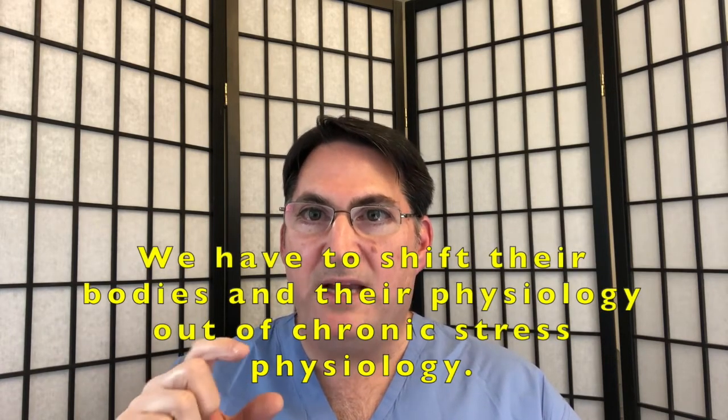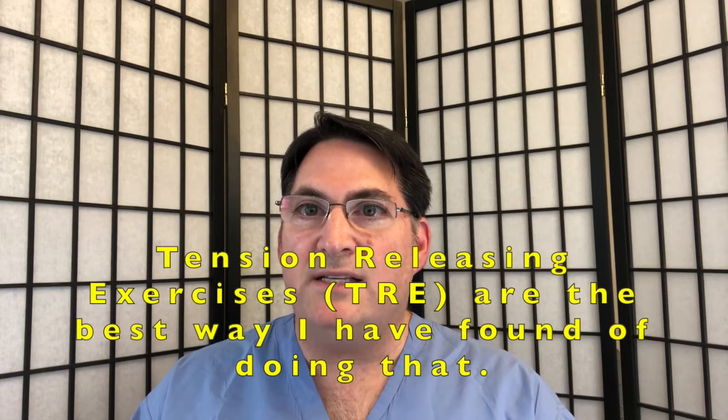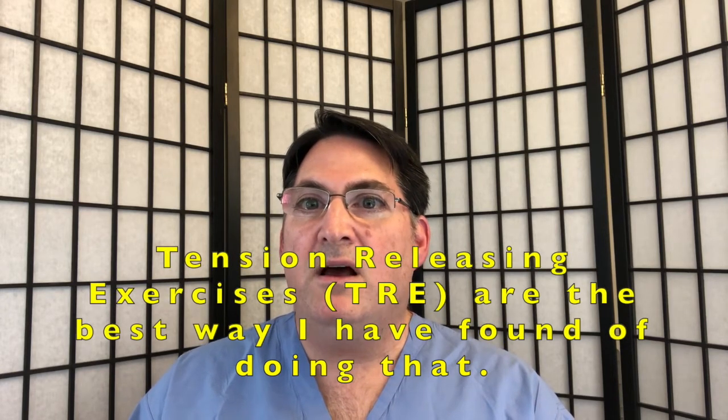Although we say that the body tends to heal itself, when it's running in a stress state, it doesn't heal itself very well. So the third tenet is: in order for my patients to ultimately heal from chronic pain and chronic problems, we have to shift their bodies and their physiology out of chronic stress physiology. In my opinion and experience, the tension-release exercises are the best way I've found of doing that.